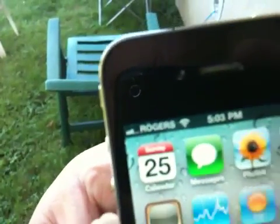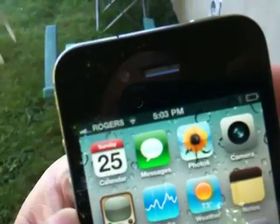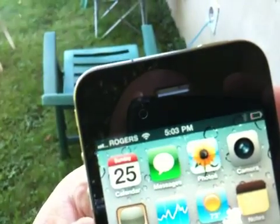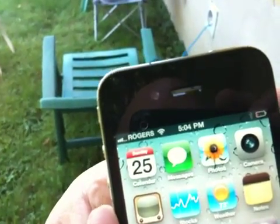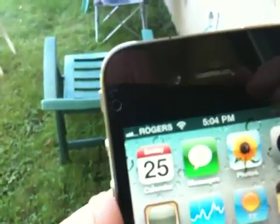So if we take a look, we see we have three bars right now. The Rogers signal is not that strong here in Oshawa, or at least where I am, and I am now going to grip the phone in the way that Steve Jobs says we're not supposed to, and we will see if we lose the signal.